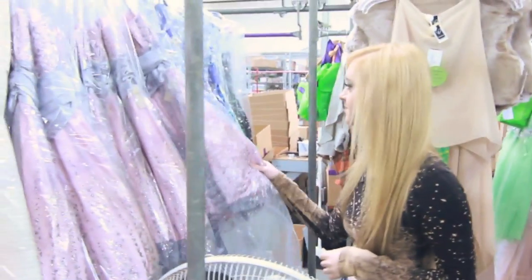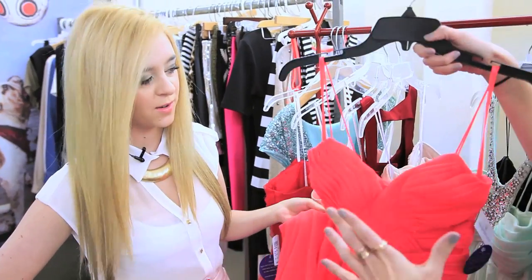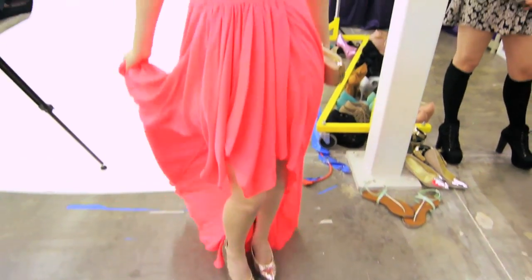Okay Liz, for your prom look I'm thinking we do something with a bold color. Maybe something classic but with a modern twist. And the color is just so bright and it really pops. It's sweet, it's pretty, it's romantic yet kind of fun and flirty at the same time.